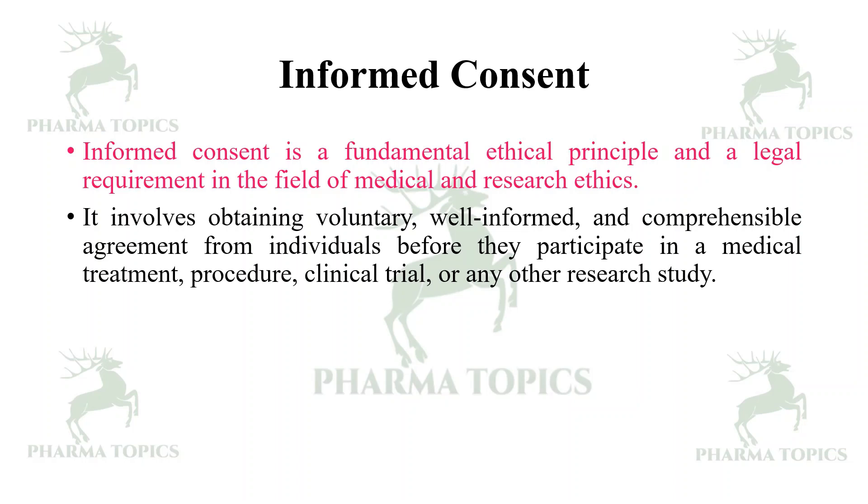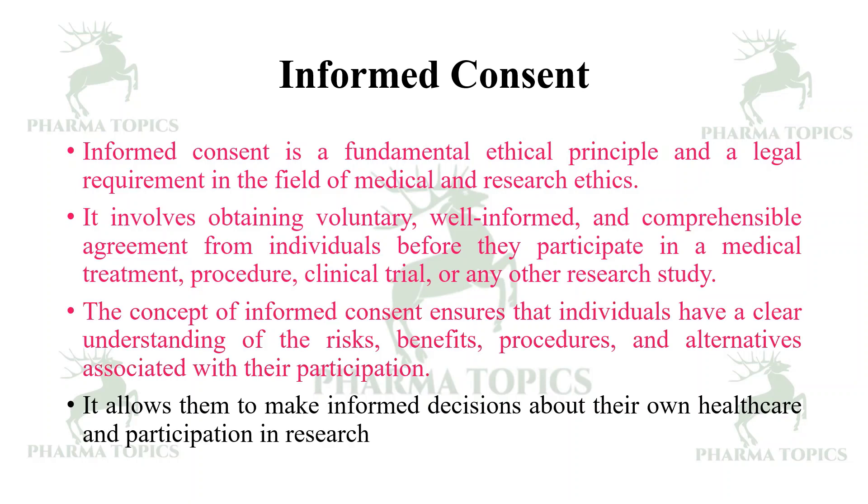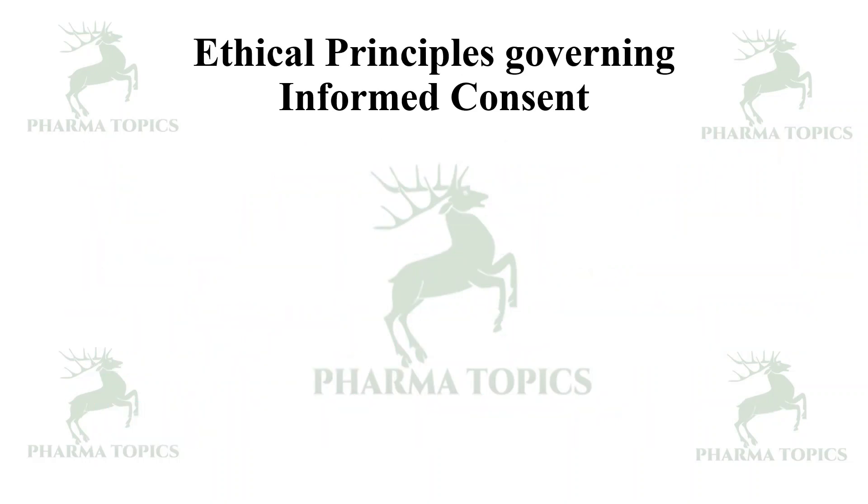Informed consent is required before individuals participate in a medical treatment, procedure, clinical trial, or any other research study. The concept ensures that individuals have a clear understanding of the risks, benefits, procedures, and alternatives associated with their participation, and allows them to make informed decisions about their own healthcare and research participation.